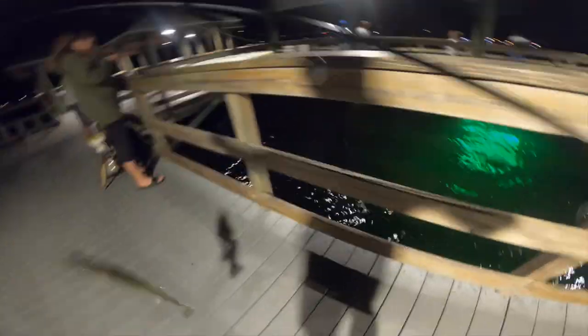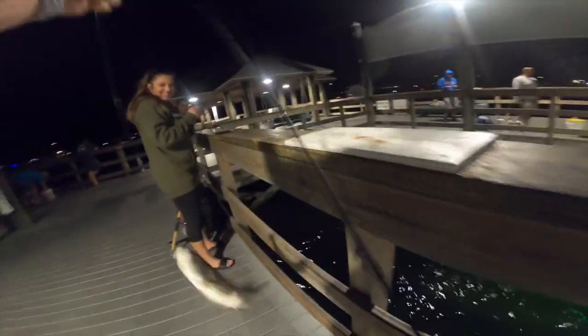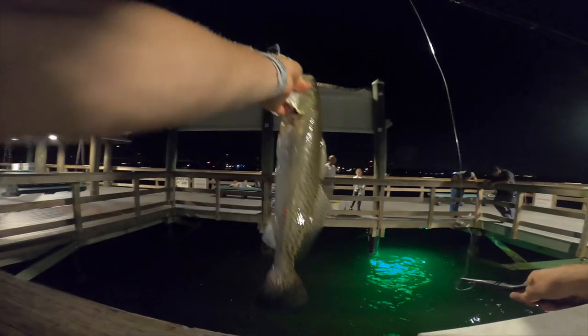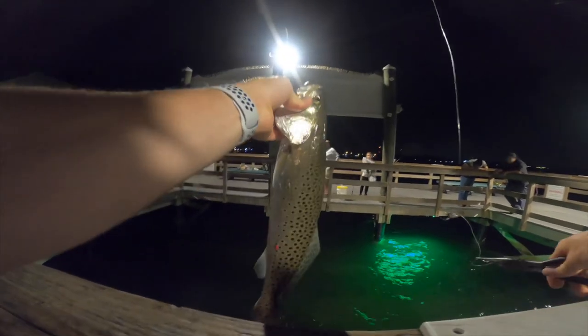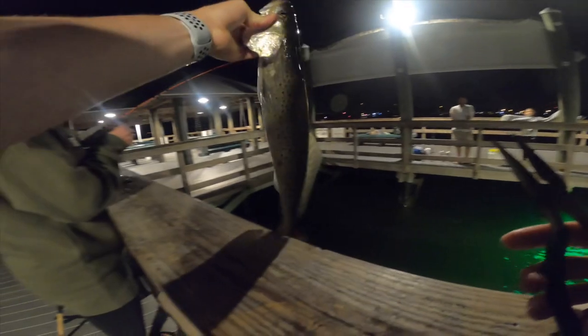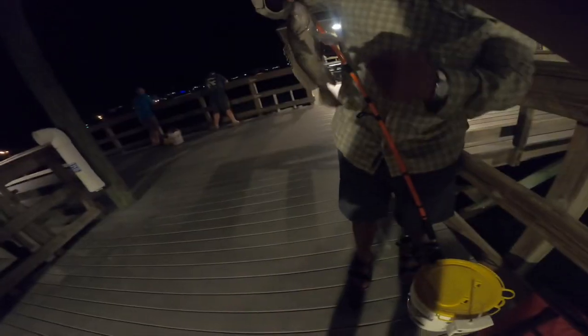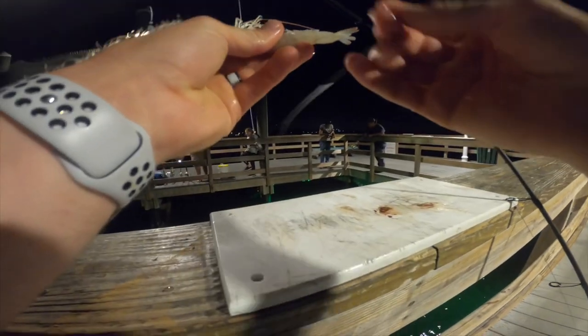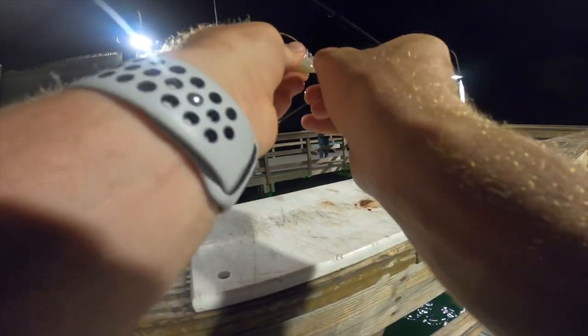That ain't no largemouth bass — this is one of those trout! First one of the night, I'm pumped. We doubled up — what do you got? John's already on three fish, that's my first one. We're just hooking these shrimp through the tails, grabbing them right out of the bucket.